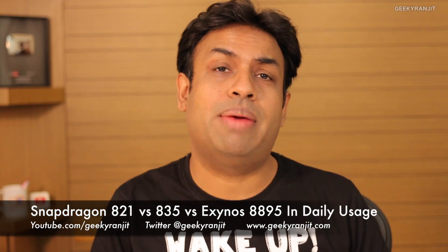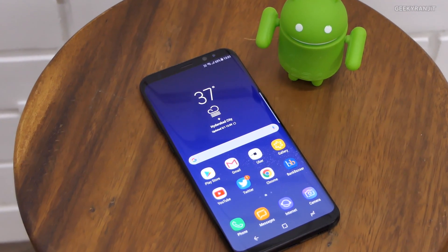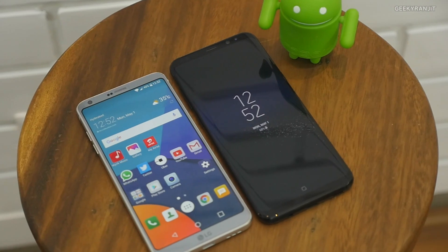Hi, this is Ranjit and in this video I'm going to talk about the speed difference between Snapdragon 821 and the 835. In India, the Galaxy S8 and S8 Plus come with the Exynos 8895, not the Snapdragon 835 — both are on the 10 nanometer architecture. I've been getting a lot of questions since I started using the LG G6 as my primary phone for the last four days, having previously used the Galaxy S8 Plus.